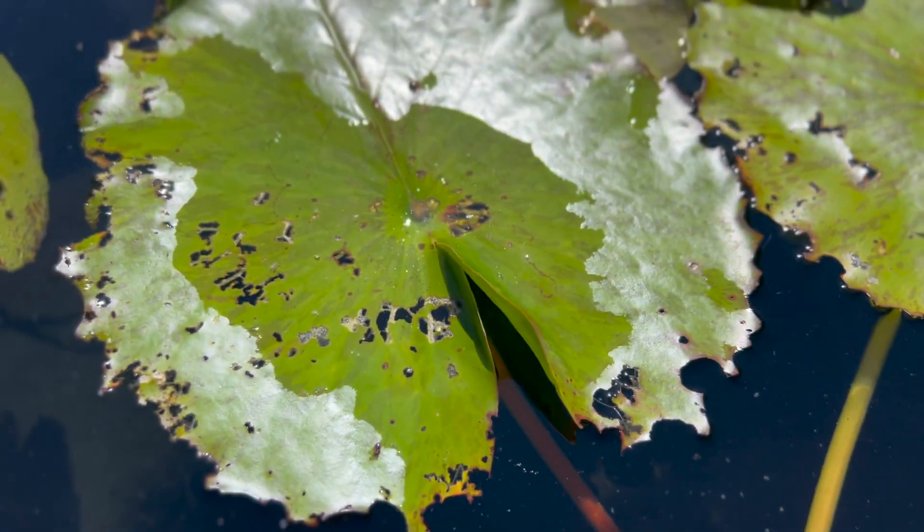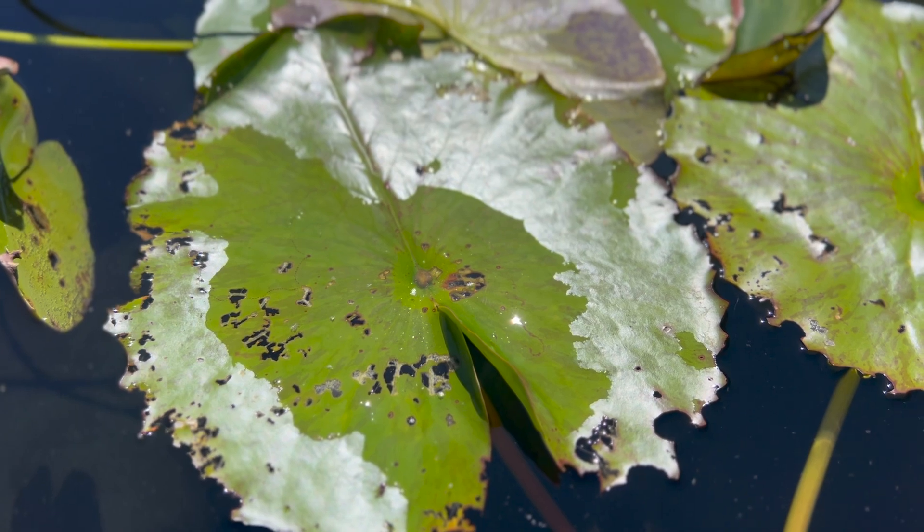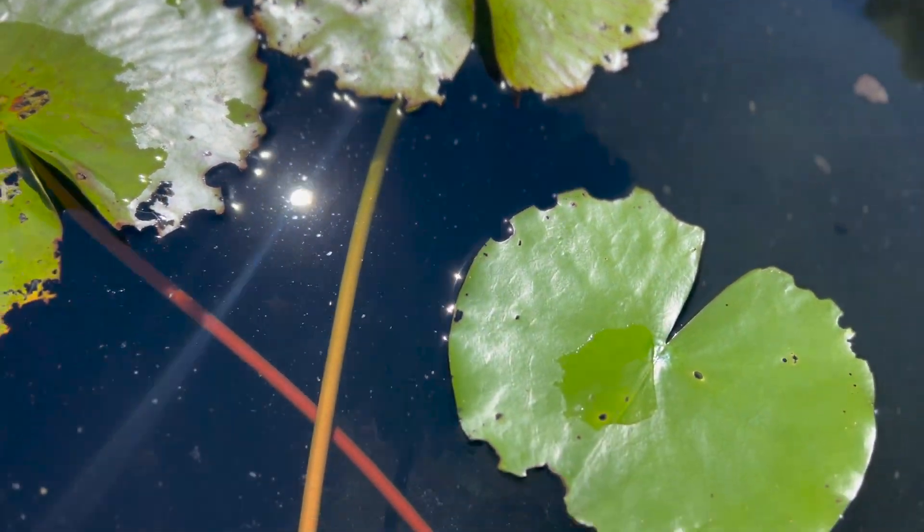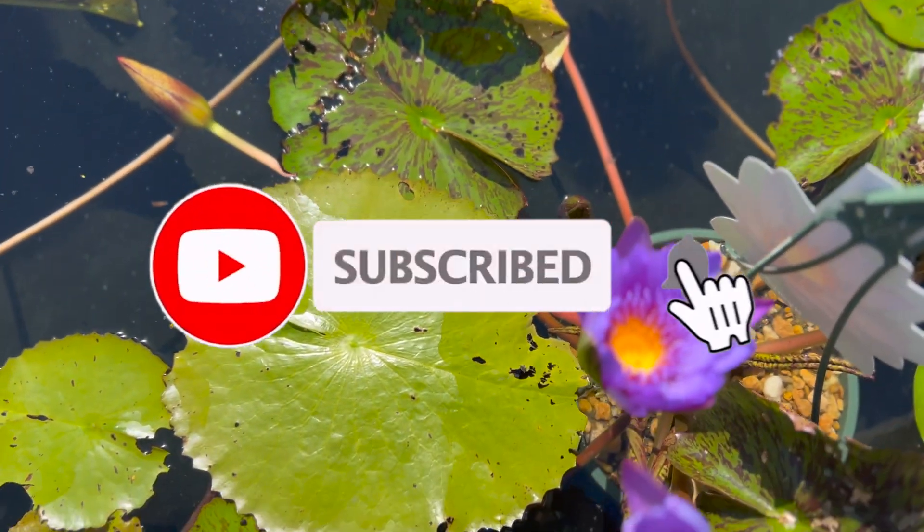Grow Nymphaea in full sun in ponds, around the edges of dams and wetlands. They can also be grown in decorative pots with no holes. Plant at the bottom of ponds and new leaves will grow to the surface.